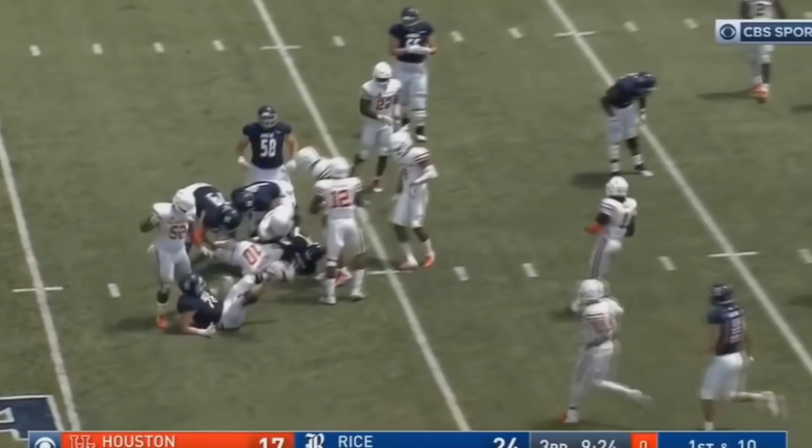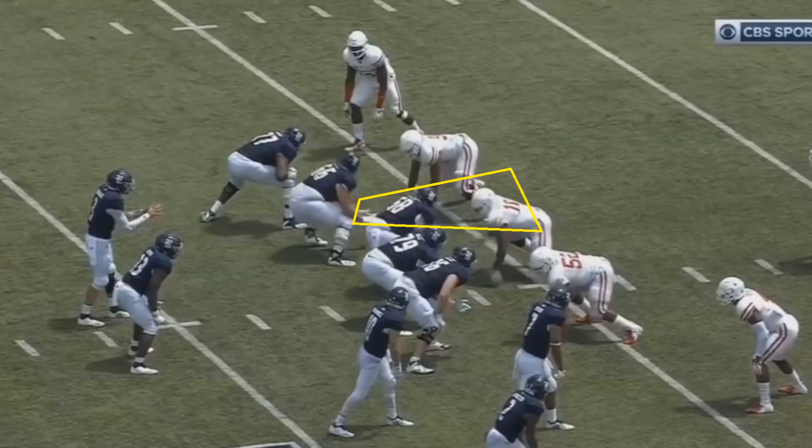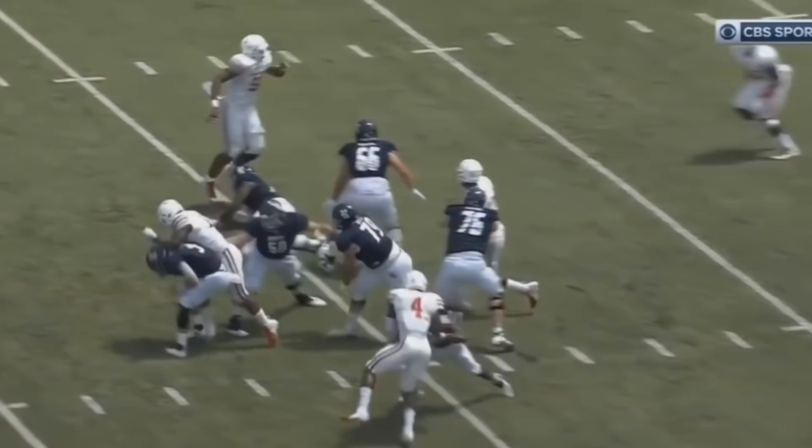I don't know why so many teams consistently tried one-on-one blocks against the center with Ed Oliver, but they really did, and it really wasn't smart. Here's another example — and this one's worth including because it shows Oliver can push off with either hand. With his left hand as the primary point of contact this time, he's able to push and completely turn the center — the center's left foot is entirely off the ground. Oliver gets through, makes contact with the quarterback, and disrupts the play.